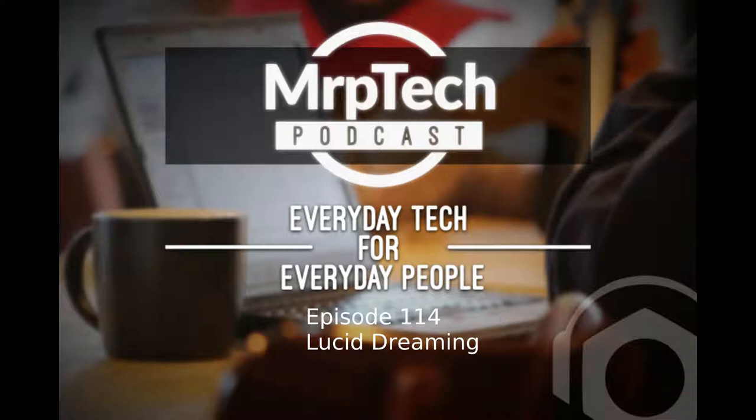Hi everyone, welcome to the MRP Tech Podcast. This is episode 114. My name is Matt and this is the weekly podcast discussing everyday tech for everyday people. From time to time I like to approach technology topics in different ways. I try to make things interesting and come up with topics that I think most people would be interested in.